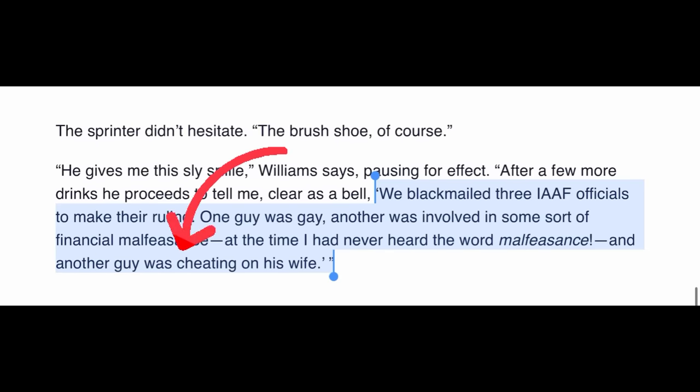What would shoe design look like nowadays if we'd had years of testing and progression using the brush spike? Now I want to hear from you — what do you think was the reason for those sudden world records, and do you think they should have banned the 1968 Puma brush spike? Let me know in the comments. I have a whole series on banned techniques in track and field you can check out. Thanks for watching.